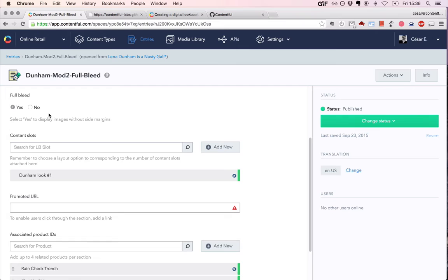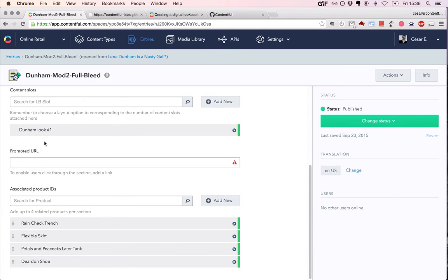As you go further, that's when content slots come in — that's where you would attach specific content. Content here is represented by a different entry type, and that's done on purpose because the module is meant to have all the configuration options but not have any specific content attached to it. Promoted URL is where you might want to include a specific link relating to a section — like 'here's the text, and if you want to find out more, click through to see the whole page.' And finally, there's a field where you can attach specific products you want to promote associated with this piece of content.